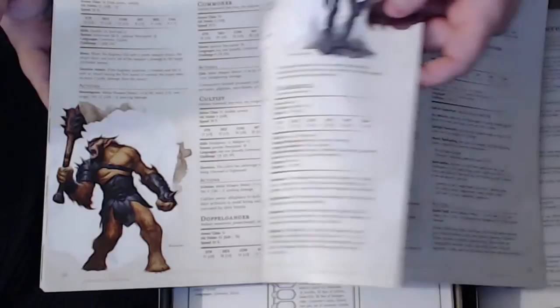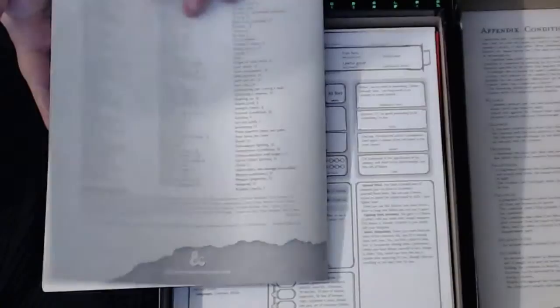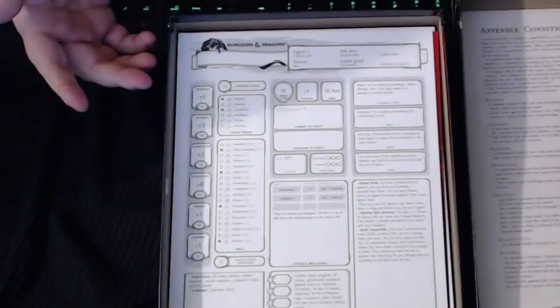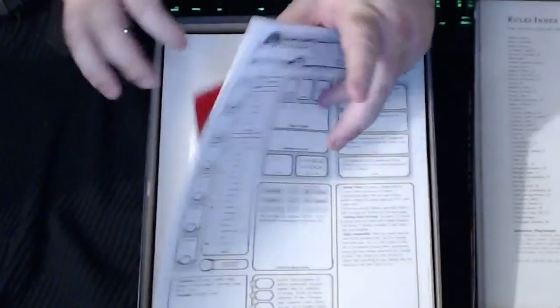Lots of magic items and here are the monsters as well. It looks like there are about five monsters a page — everything from a commoner to doppelgangers, bugbears, hobgoblins, gricks, spiders, goblins, ghouls, owlbears, orcs, ochre jellies, ogres. On the back it has the appendix and index, telling you what page certain things are on. That's the Dungeon Master book — let's get into the other things in the box set.